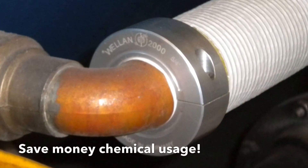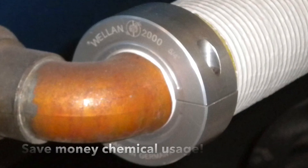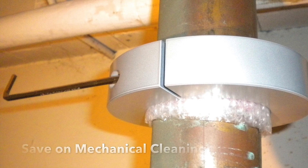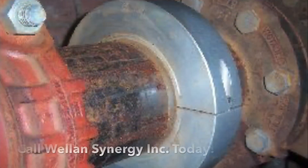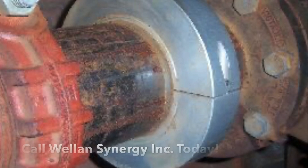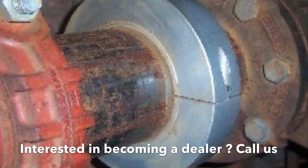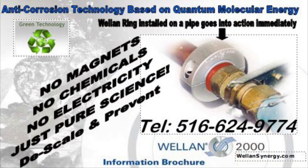Is your facility spending thousands of dollars on chemicals for your heating and cooling systems? And yet, are you still spending a fortune on yearly mechanical cleaning? Let us show you how to eliminate these costly expenses. Call Wallan Synergy today. Sales and distribution inquiries are welcome. Call us and speak to one of our corrosion specialists and let's go green.